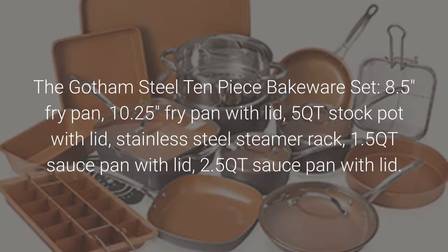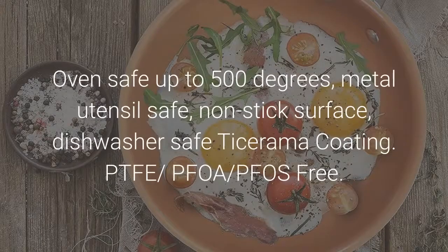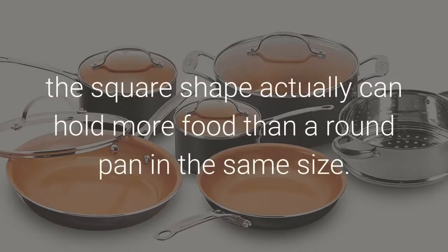Also includes a 9.5-inch square shallow pan from our square cookware collection, because square actually fits more food. The 5-piece bakeware set includes a cookie sheet, brownie tray, loaf pan, square baking pan, and round baking pan. Oven safe up to 500 degrees, metal utensil safe, non-stick surface, dishwasher safe coating. PTFE, PFOA, PFAS free. The square shallow pan is an innovative twist on the typical fry pan — the square shape can hold more food than a round pan of the same size.